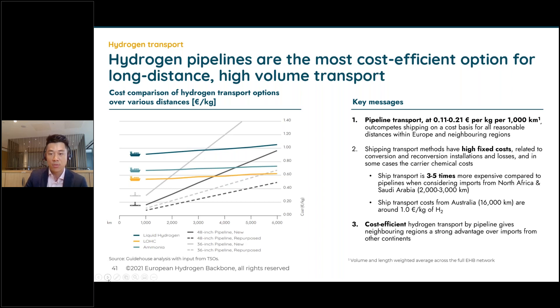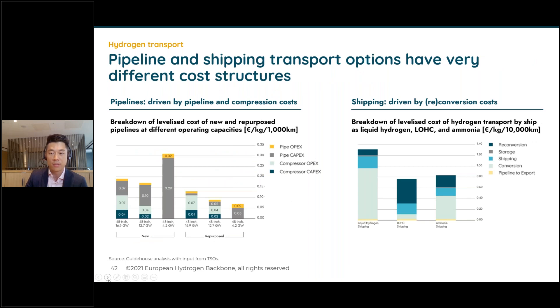If you transport from Australia or from afar where shipping is the only option, it would cost around €1 per kilogram of hydrogen. Cost-efficient pipeline transport adds only marginally to total delivery costs — giving pipeline imports from neighboring regions quite the advantage. On the next slide, we look in more detail at the cost drivers: for pipeline transport you essentially need a pipeline and a compressor, both of which roughly scale with distance — for each additional 100 km, you need a certain amount of pipeline and compression power. Shipping on the other hand requires a high amount of fixed conversion and reconversion costs regardless of distance.